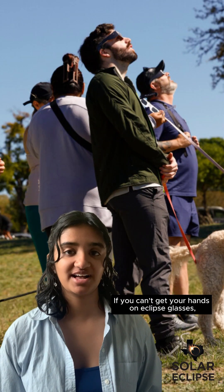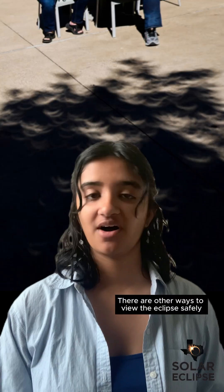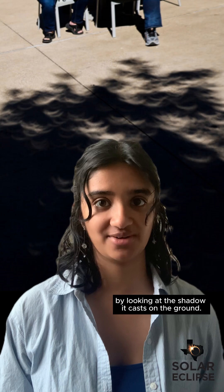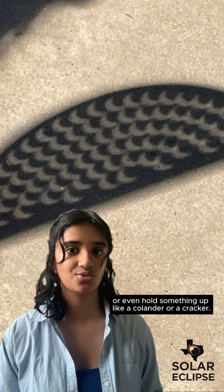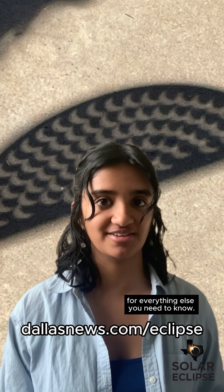If you can't get your hands on eclipse glasses, do not use sunglasses — they aren't protective enough. There are other ways to view the eclipse safely by looking at the shadow it casts on the ground. You can stand under a tree, poke a hole through cardboard or an index card, or even hold something up like a colander or a cracker. Head to delosnews.com/eclipse for everything else you need to know.